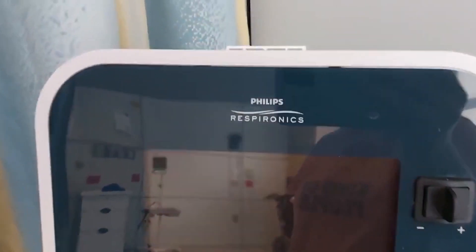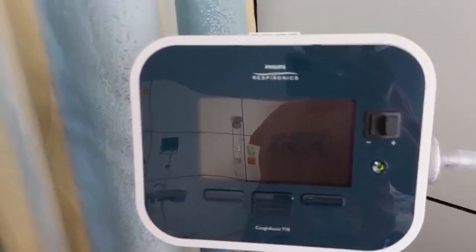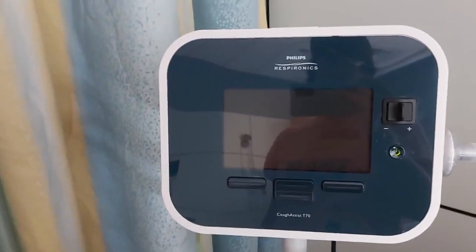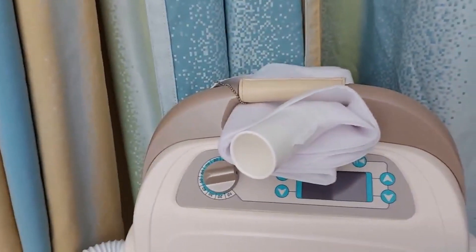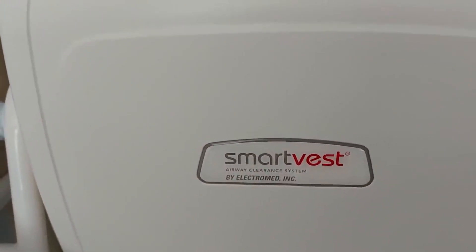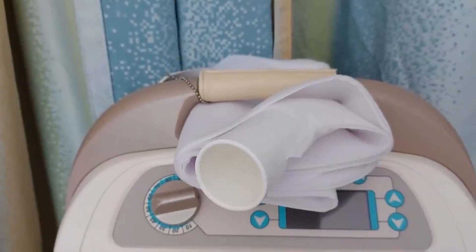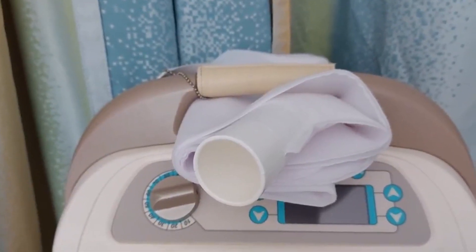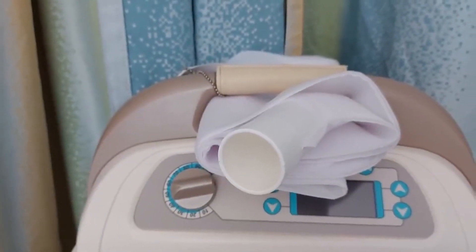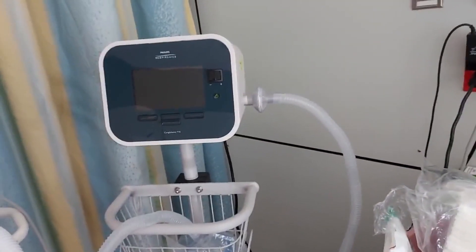You know what this is? We've got it at home, same brand — this is the Cough Assist. It makes you breathe in and then out. And this — we have this at home too, but ours is a different brand. It's a shaker vest. They have their own less fancy vest here, but they work just as well — disposable vests. So she's got her shaker vest in here and her Cough Assist in here.